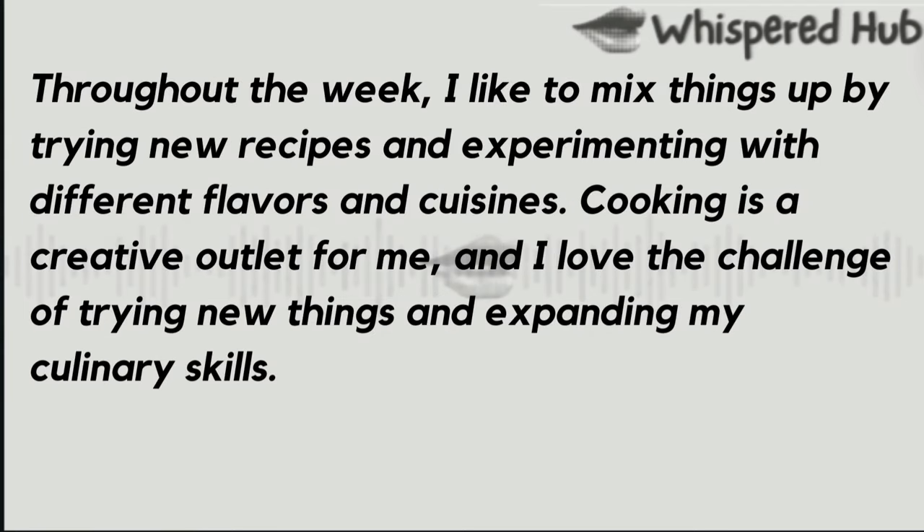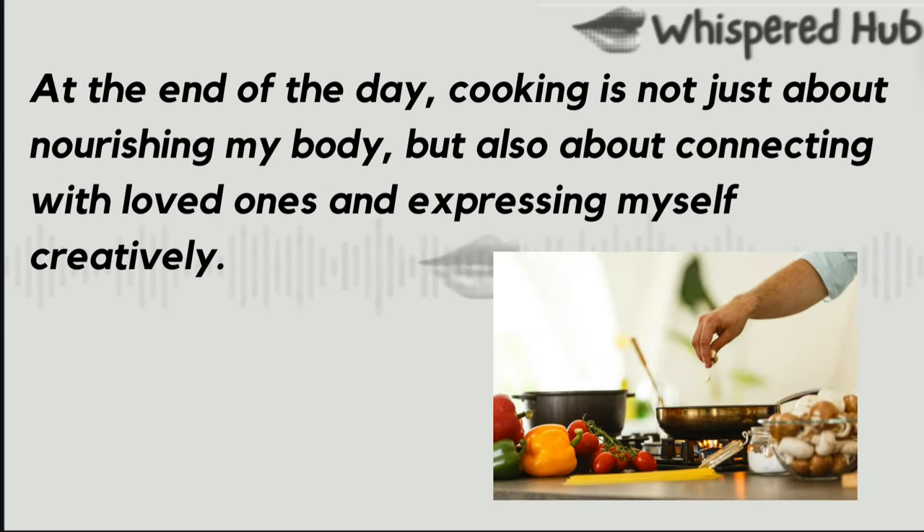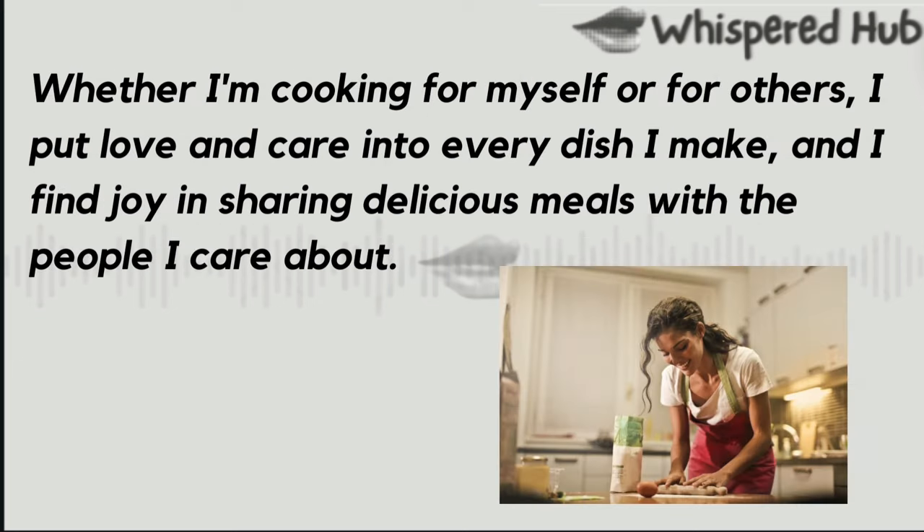Throughout the week, I like to mix things up by trying new recipes and experimenting with different flavors and cuisines. Cooking is a creative outlet for me, and I love the challenge of trying new things and expanding my culinary skills. On busy days when I don't have time to cook, I keep things simple with easy-to-make meals like salads, sandwiches, or stir-fries. It's important to have quick and healthy options on hand for those days when I'm short on time or energy. At the end of the day, cooking is not just about nourishing my body, but also about connecting with loved ones and expressing myself creatively. Whether I'm cooking for myself or for others, I put love and care into every dish I make, and I find joy in sharing delicious meals with the people I care about.